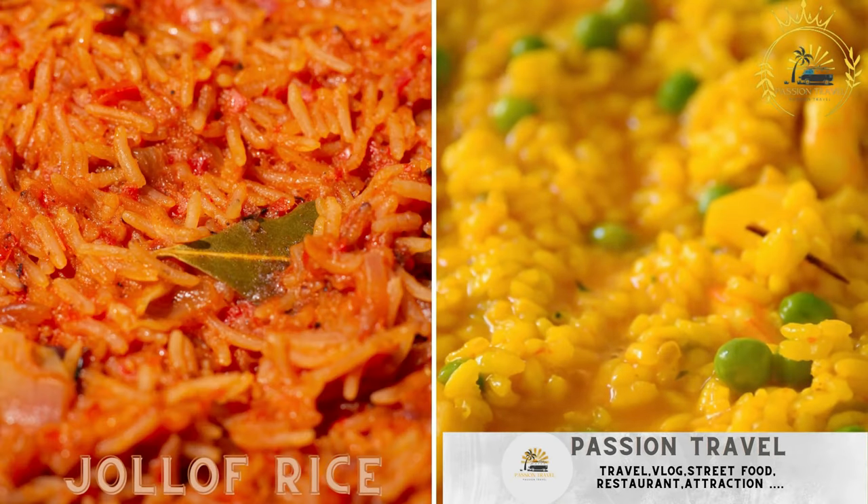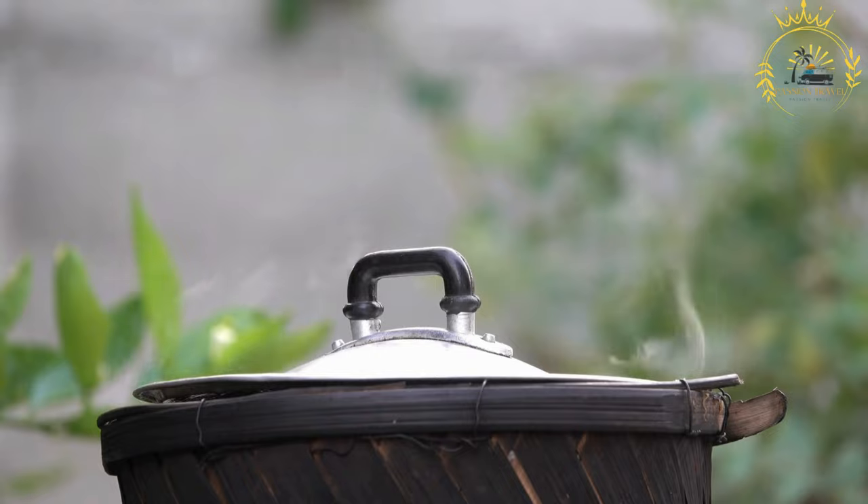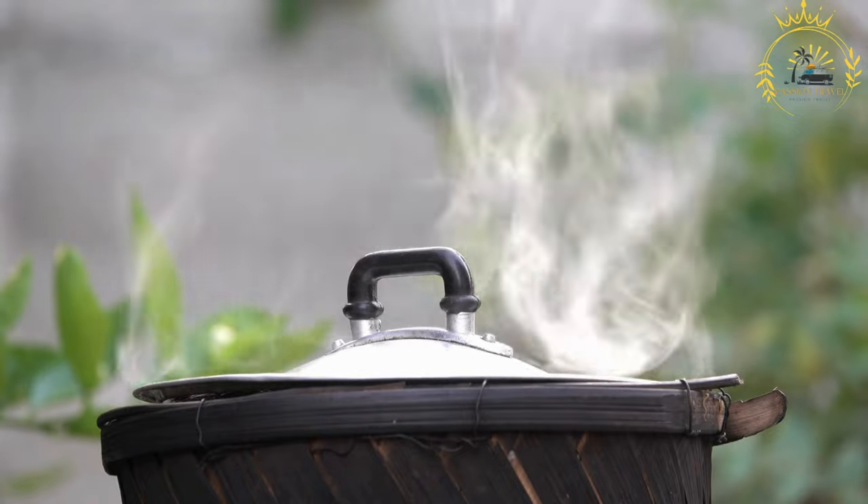Jollof Rice — a flavorful and spiced rice dish cooked with tomatoes, onions, and other seasonings. Jollof Rice is a popular and delicious West African dish known for its vibrant color and rich flavors.